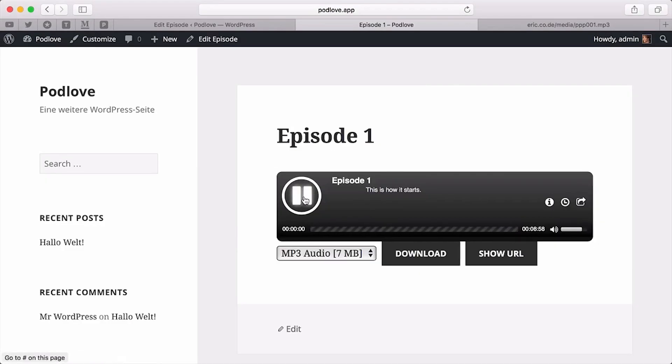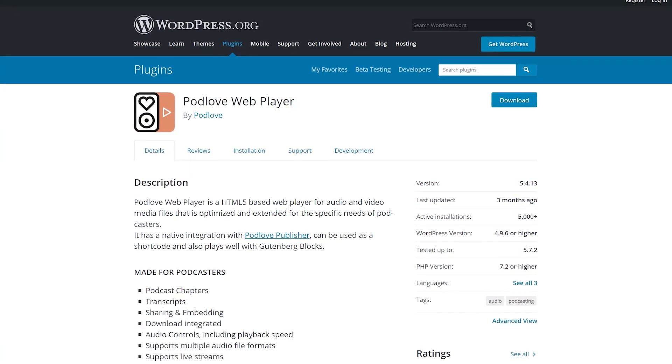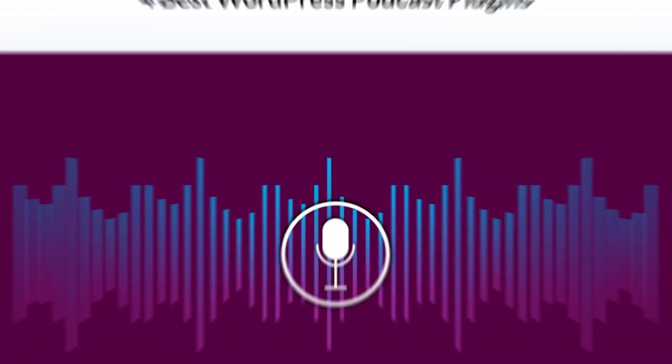You can configure items like combining your blog and podcast feeds. You can set podcast landing pages and decide on a permalink structure for your episodes. On top of all that, the Web Player is compatible with the Gutenberg block editor.